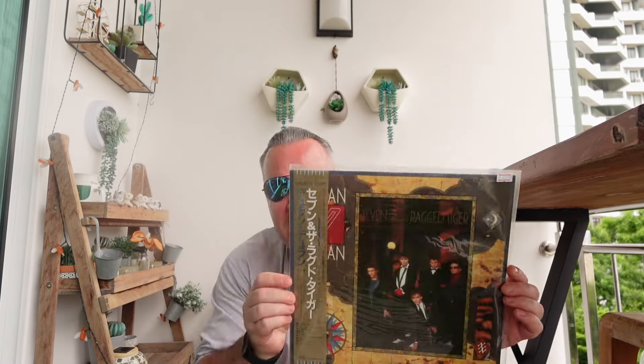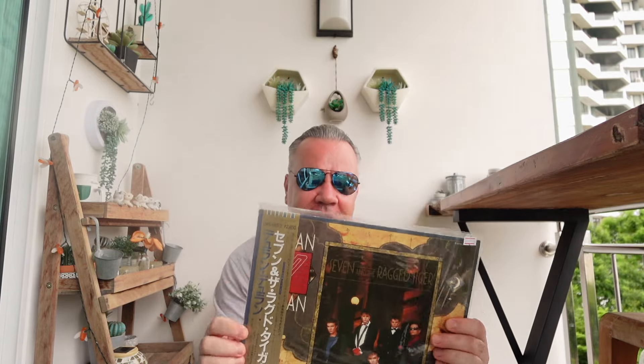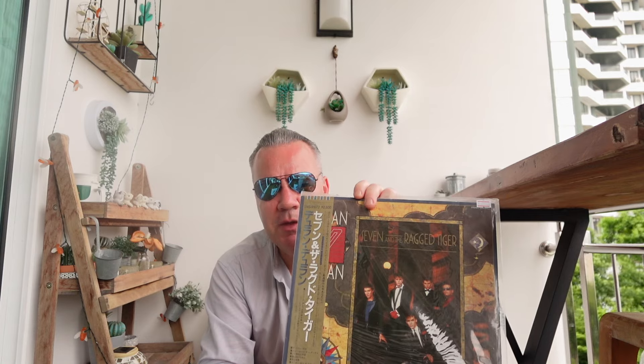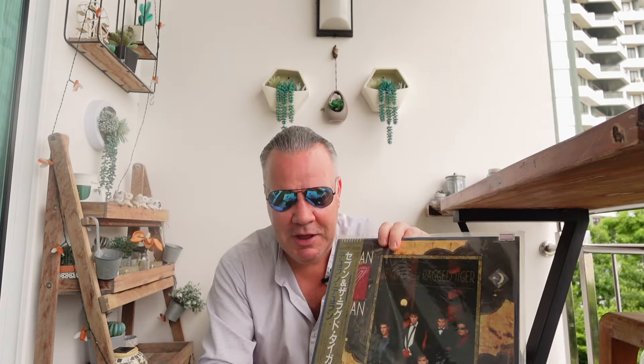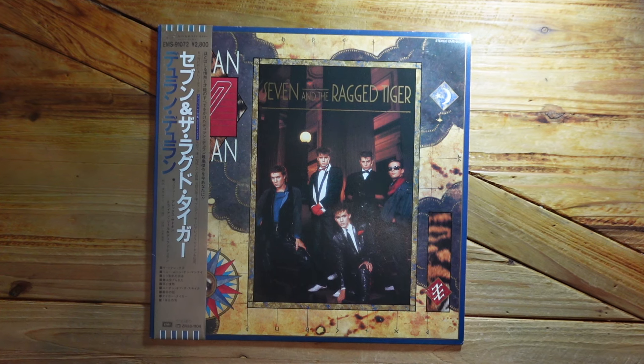Next up, again from Duran Duran, we have Seven and the Ragged Tiger. This was the album that made me become a fan of Duran Duran. Again, this is the cover we all remembered back in the UK or America or Europe, but with the Obie sleeve over the top it really does make things look quite different.